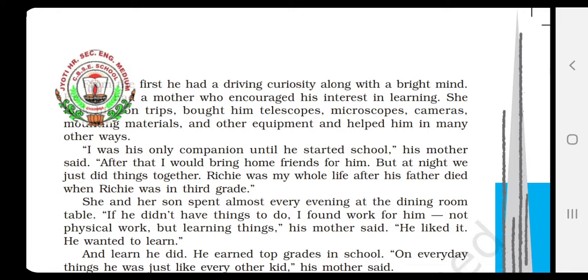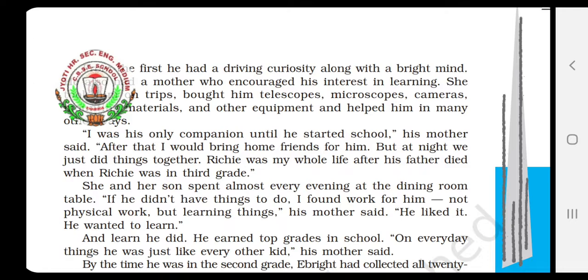Richard's mother says that she was the only friend until Ebride went to school, as he was the only child — there was no one else at home. After that, she started calling some of his friends for him, for companionship at home. But at night, they both were only there to do new experiments and activities together. Richie is the nickname of Richard Ebride. The mother says that Richard was her whole life — completely devoted only for Richard — because Richard's father had died when he was only in third grade.